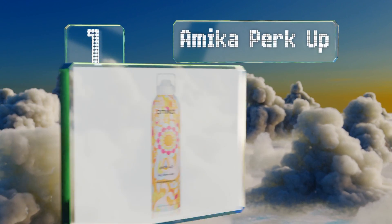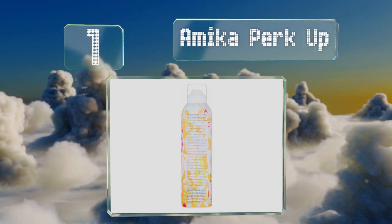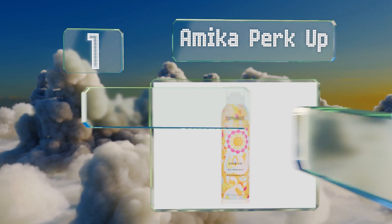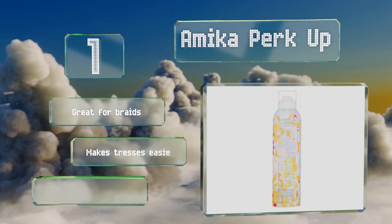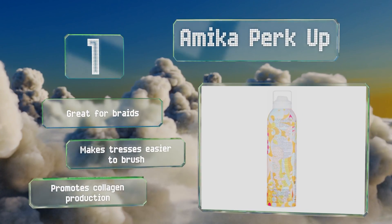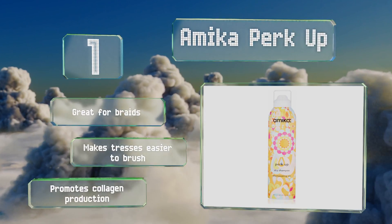Coming in at number one, perfect for a touch-up after a grueling workout or to prolong wilting second-day styles, Amika Perk Up is a talc-free spray that promises never to leave white residue behind. It also contains sea buckthorn extract, which has high concentrations of vitamin E and omega-7. It's great for braids, makes tresses easier to brush, and promotes collagen production too.